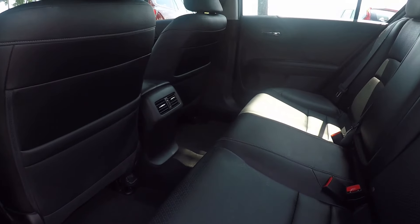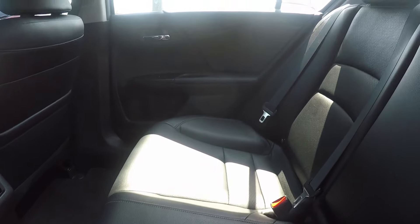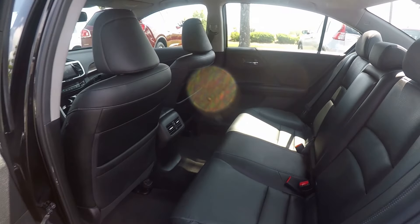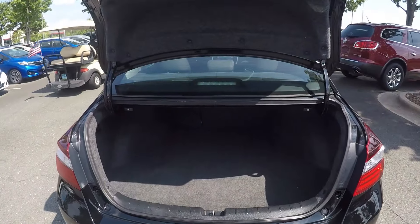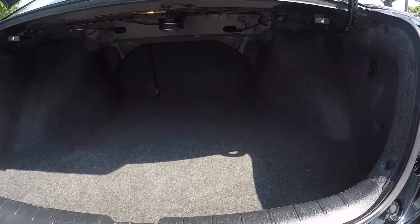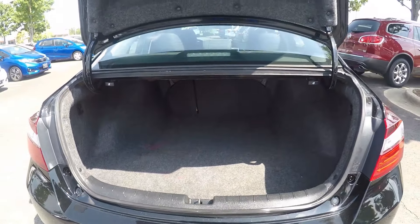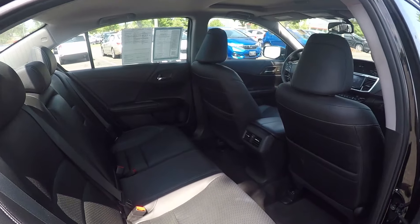Give you a look in the back seat now. We do have a nice black leather seating surface — it's been very well kept and managed. Giving you a look in the trunk space now, we do have a nice bit of storage here in the back.